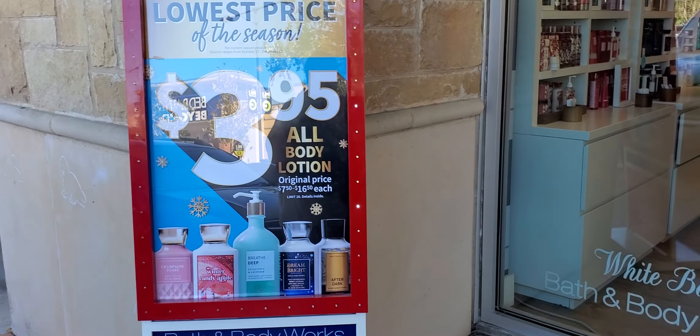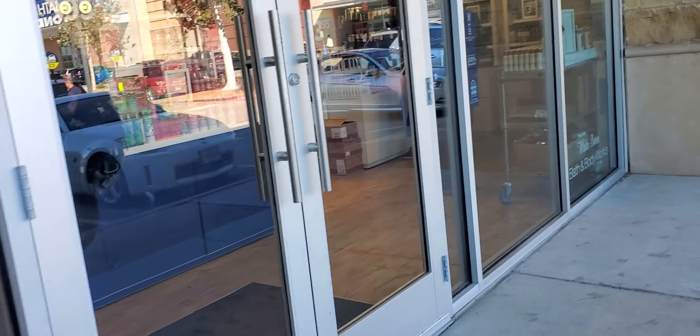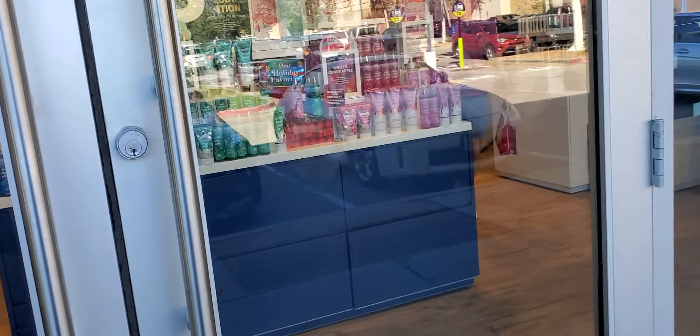Hello, hello everyone at Bath and Body Works. Let's go inside, see what they have. We already know — lotion, $3.95. As you see as you walk in,